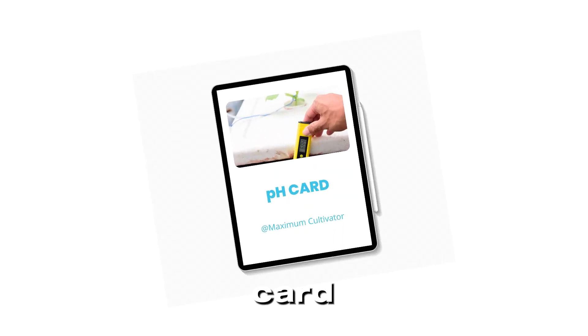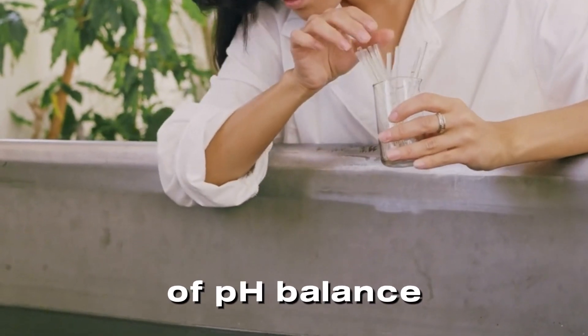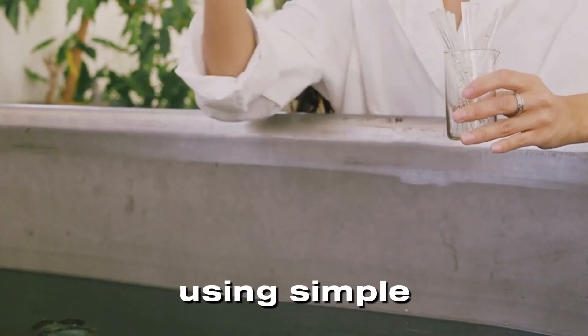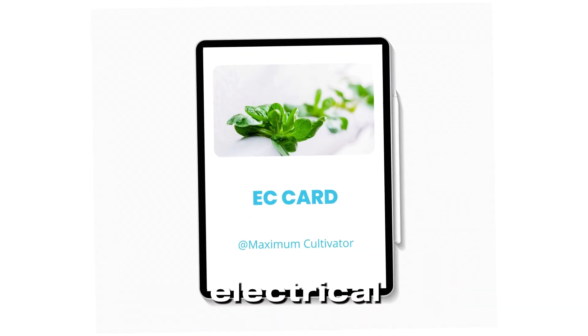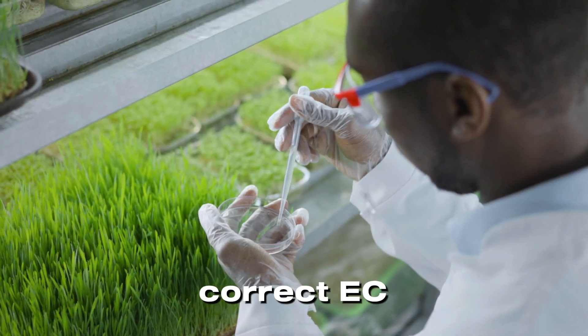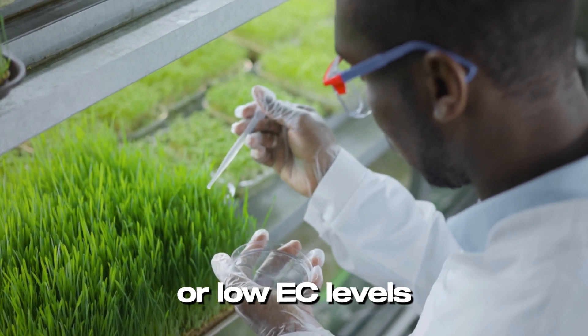The pH Range Card provides the ideal pH ranges for different crops, explains the importance of pH balance in nutrient absorption, and shows how to adjust pH levels using simple tools. The EC Management Card helps you understand electrical conductivity (EC) in nutrient solutions, learn the correct EC levels for specific crops, and get troubleshooting tips for high or low EC levels.